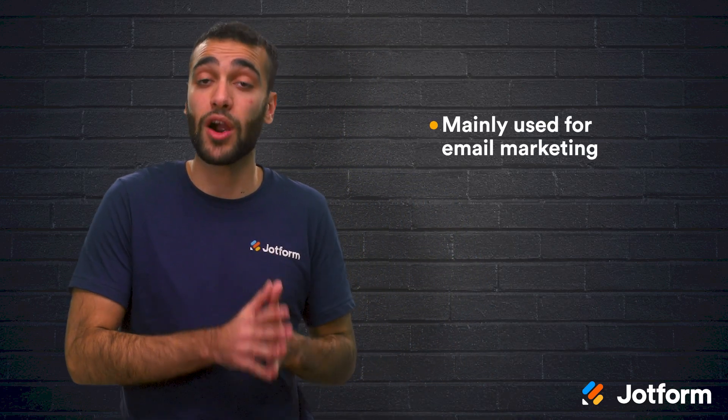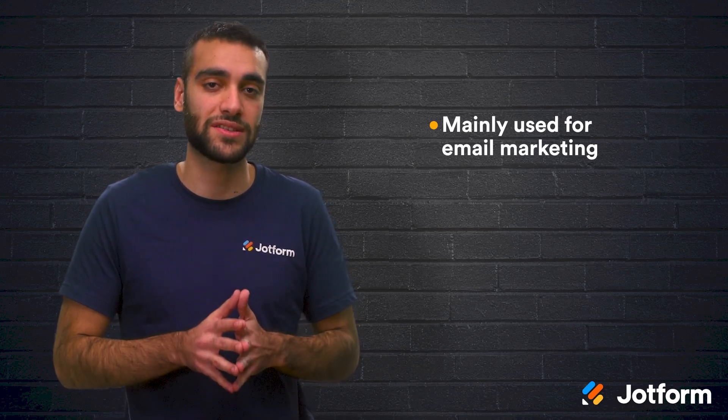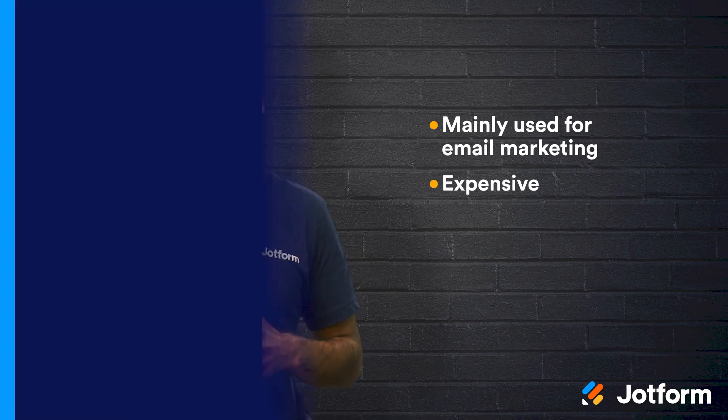But it isn't meant for everybody. If you're looking for a platform that specializes in creating landing pages, then GetResponse is not for you. They are similar to MailChimp in that they are known for their email marketing tools, meaning their landing page builder has some limitations since it isn't their main focus. It can also be too expensive for small businesses or startups.